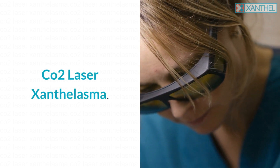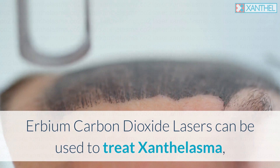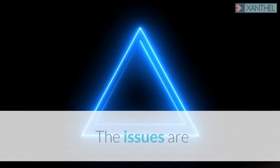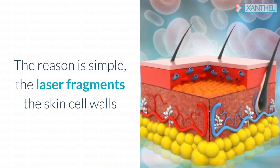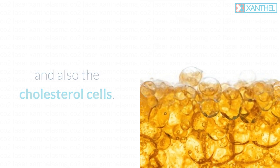CO2 laser treatment for xanthalasma: carbon dioxide lasers can be used to treat xanthalasma if in the hands of a skilled operative. The issues are that the recurrence rate of xanthalasma treated with a CO2 laser is very high, so the treatment effects are short-lived. The reason is simple — the laser fragments the skin cell walls and also the cholesterol cells.